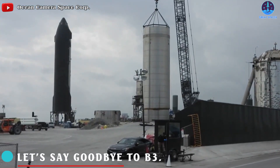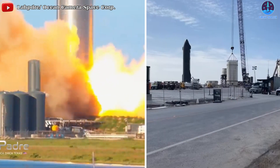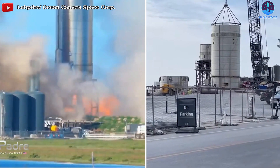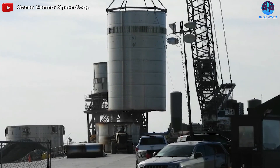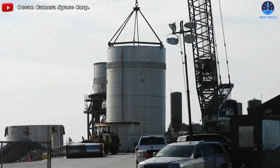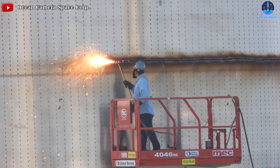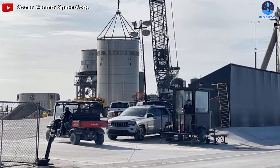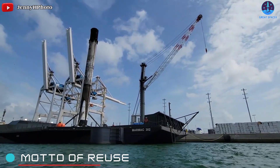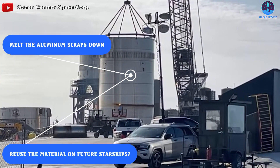Let's say goodbye to B3. Once hinted at being the first to make the orbital flight, Booster 3 is now history, making way for future prospects. SpaceX has resorted to cutting this booster every two or three rings so that they avoid needing closures to move it in one piece — scrapping it on the launch site and then moving said scrap. As you can see, B3 is getting shorter. But don't be too sad, because SpaceX is famous for its motto of reuse — maybe they can melt the aluminum scraps down and reuse the material on future Starships.